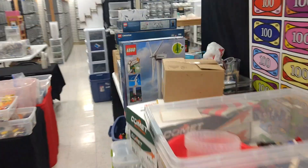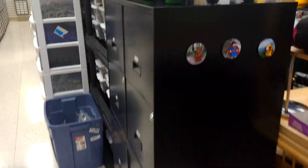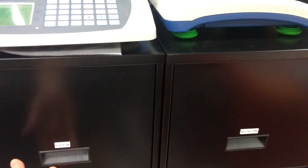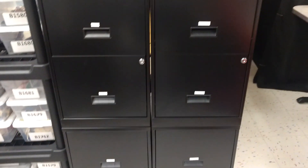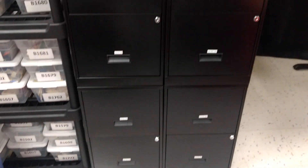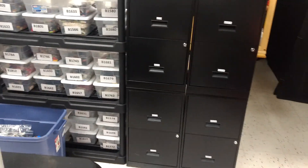There are a couple new changes. One, we got into the filing cabinet business. All of our instructions are now in filing cabinets with hanging file folders numbered. There are 320 folders in these eight drawers. We have a lot more instructions to list, but they sell pretty quickly, so I don't want to buy more cabinets just to get them listed right now.